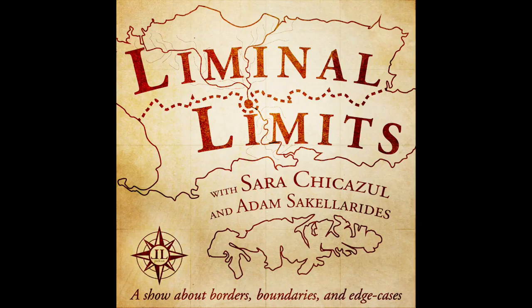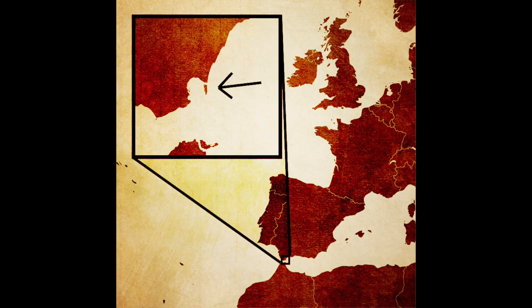Hi, welcome to Liminal Limits, a show about borders, boundaries, and edge cases. I'm Sarah Chickazole and I'm Adam Sacclerides. This week we'll be exploring Gibraltar. So Sarah, let's describe for the listeners — in your mind's eye, what does Gibraltar look like and how does it relate to Spain?